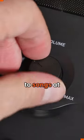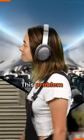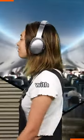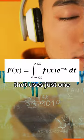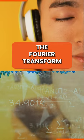Remember when we listen to songs at full volume just to cut the noise around us? This problem was solved with noise cancellation technology that uses just one mathematical formula called the Fourier Transform.